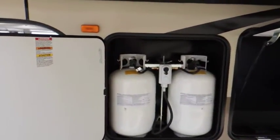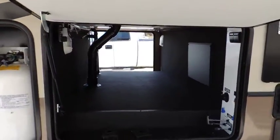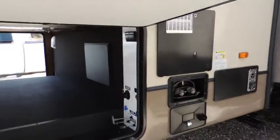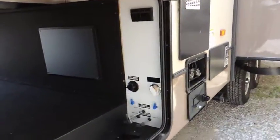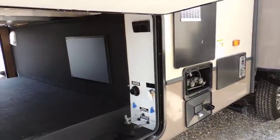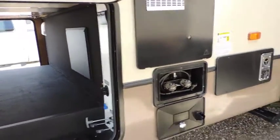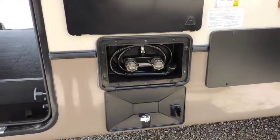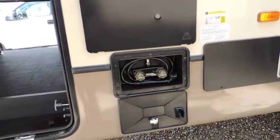Side storage tanks with automatic switchovers. Pass-through basement, lit easy access. Full water system operation — all your levers for your holding tanks and storage tanks for dumping. Outside external power wash and hand wash system with shower.